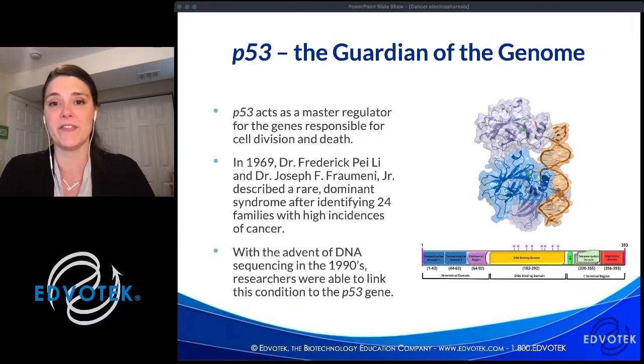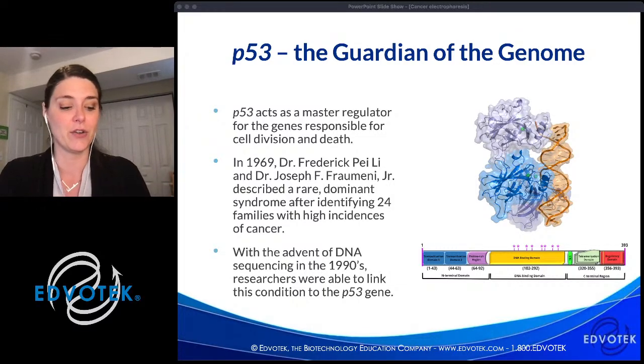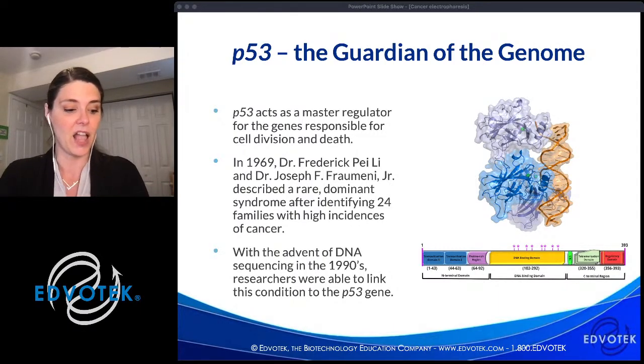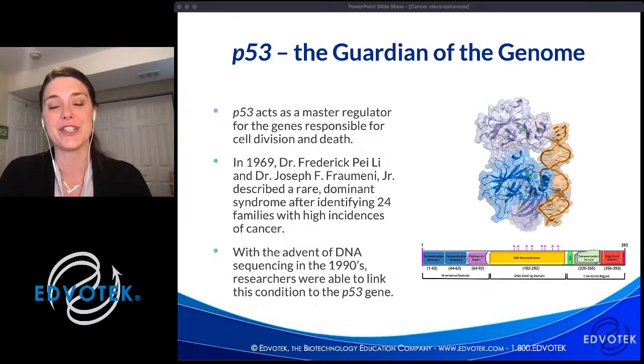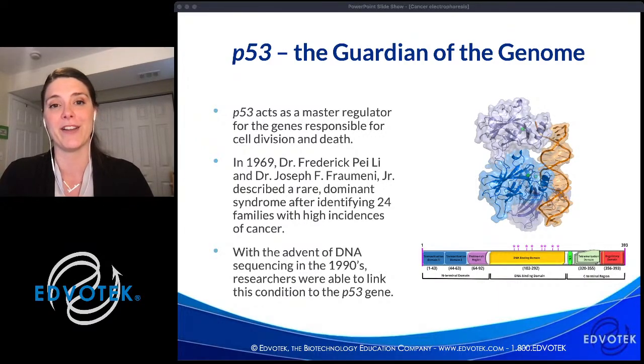The gene we're focusing on today is p53, or the 'guardian of the genome.' It is located on chromosome 17 and was initially identified as a 53 kilodalton protein by SDS-PAGE, an electrophoresis technique that separates proteins. Because it was identified as 53 kilodaltons, they called it p53 for protein 53. After the sequence was determined, the actual molecular weight is only around 44 kilodaltons — the complicated structure and a stretch of prolines affected how it migrated through the gel.